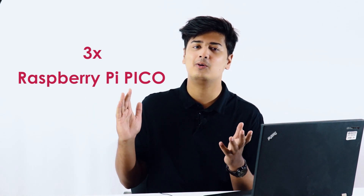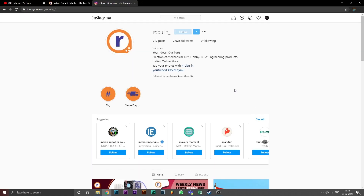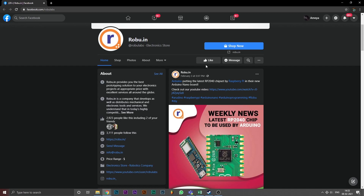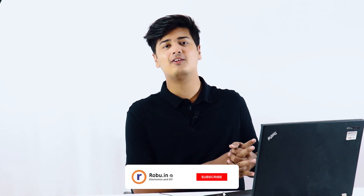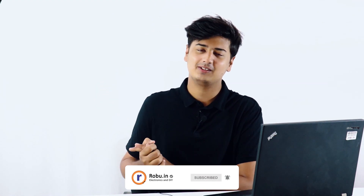To enter, it's really easy — just follow the link down in the description, and all you have to do is complete three simple tasks, just three clicks, and you're entered. The winners of this giveaway will be announced on the 4th of May. All the best to all of you entering, and we'll see you on the 4th of May. Thank you so much for watching — we'll see you next time.